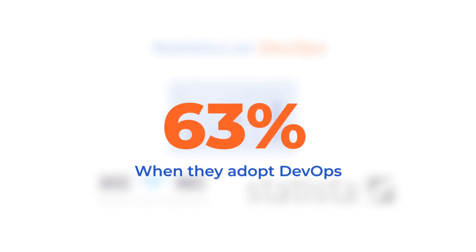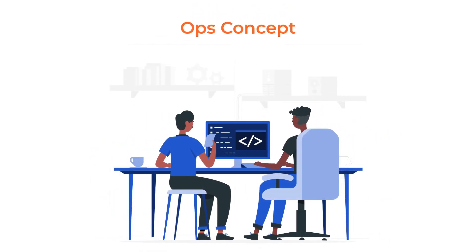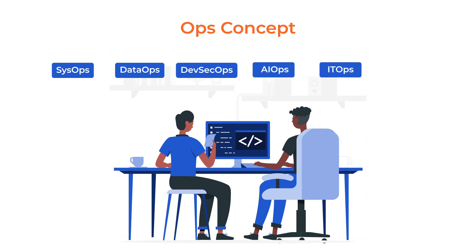These studies also show that the size of the DevOps market is likely to grow massively. In the wake of this new trend, many organizations and teams have started using the Ops concept to adopt similar DevOps principles in other areas of IT. For example, SysOps, DataOps, DevSecOps, AIOps, ITOps, MLOps, and more. As more and more organizations are adopting DevOps and believing in the value it brings, so is the demand for professionals who will help them implement the ideas and technologies that surround it.